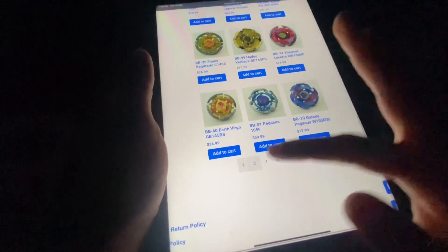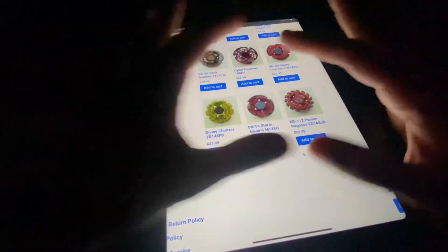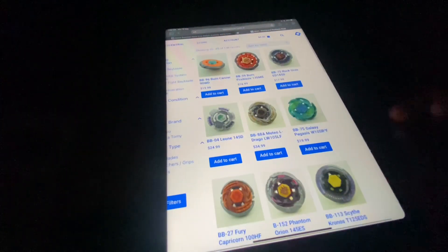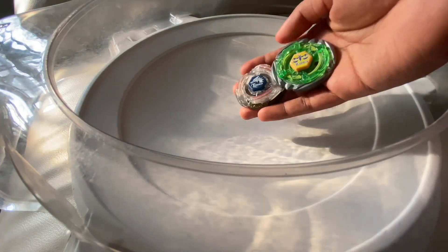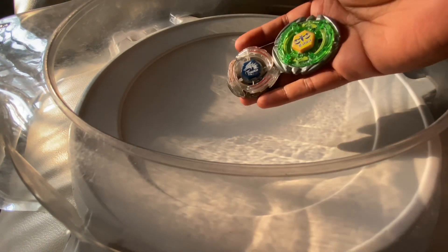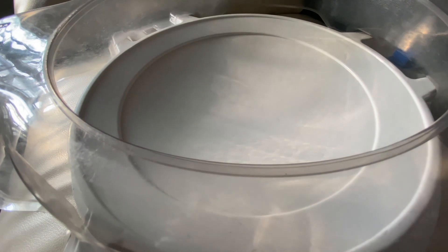Guys, please don't buy that Mercury Anubias — I'm looking to buy it in the future! Do check them out, my code is MFBLADER for an additional 10% discount. Hey guys, it's your boy MFBlader here. This is the last video for today — Flame Libra versus Lightning El Drago. Both of these are pretty strong, especially Libra, though he got nerfed heavily.